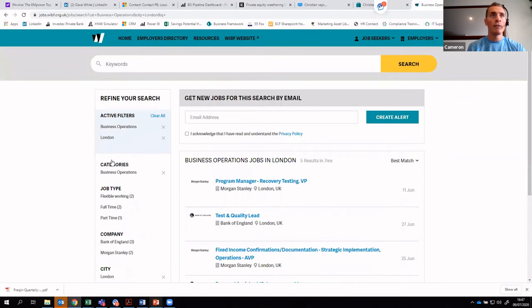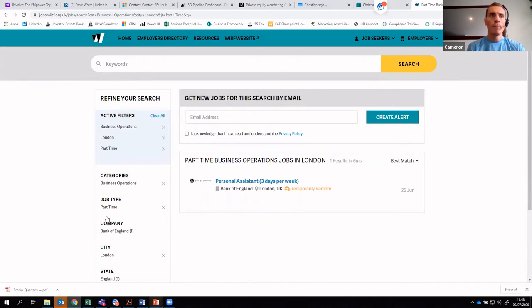Alternatively, if we go back and reapply business operations, you can become even more specific and say it must be a part-time opportunity. At the moment we just have one of those advertised — but that really doesn't matter when it comes to creating a search alert. Even if there's only one result now, the point is that whenever any new vacancies are posted matching your filters — in this case a London-based, business operations, part-time job — you'll receive an email. When recruitment picks up and COVID restrictions ease further, your inbox will start receiving those opportunities proactively.